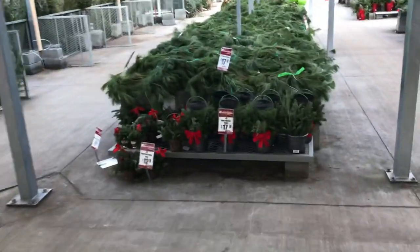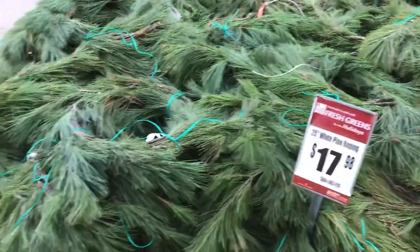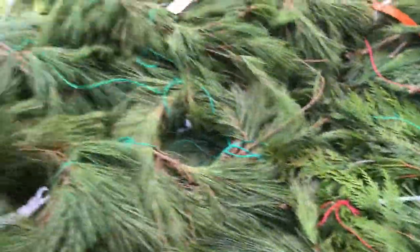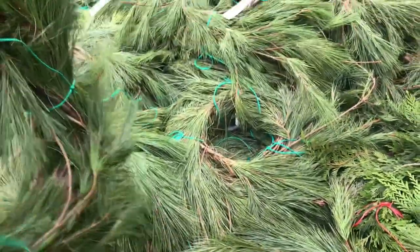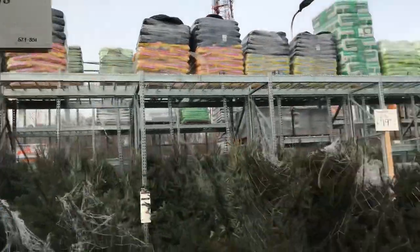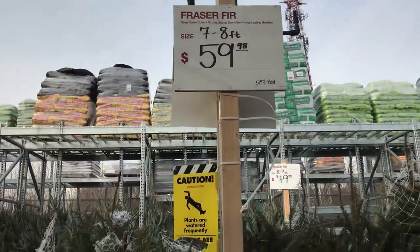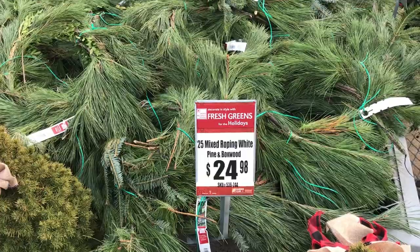Here's all the roping — 25 feet of pine roping for $17 bucks, that's cheap. Get yourself a roll. The trees are all wrapped. They got some Frasers — seven to eight footers, $59. It's a Fraser fir — the needles last the longest, they stay on the tree the longest. That's what you want to get, and they hold heavy ornaments. We also got the mixed roping — white pine and boxwood, $24 for 25 feet.